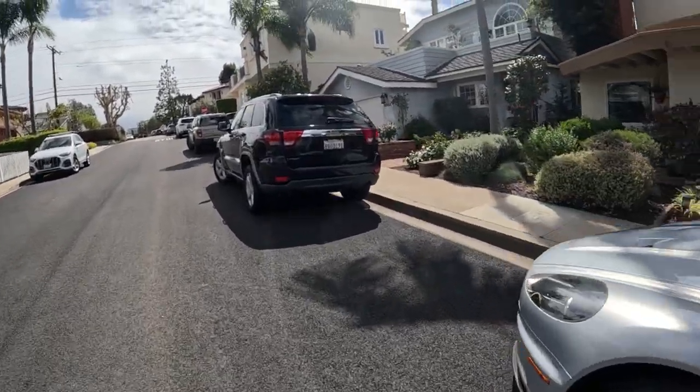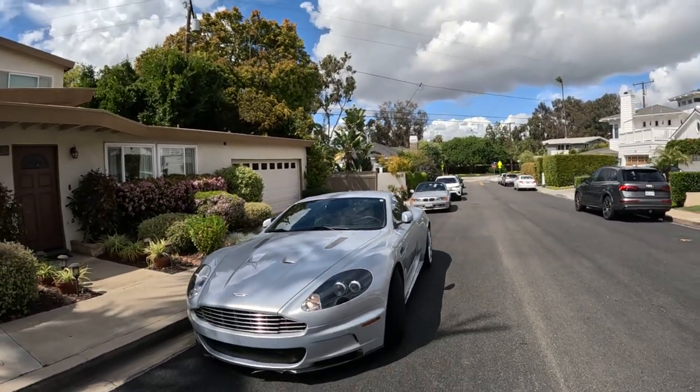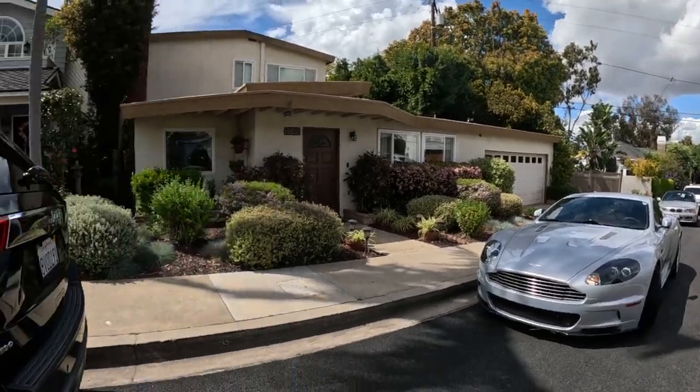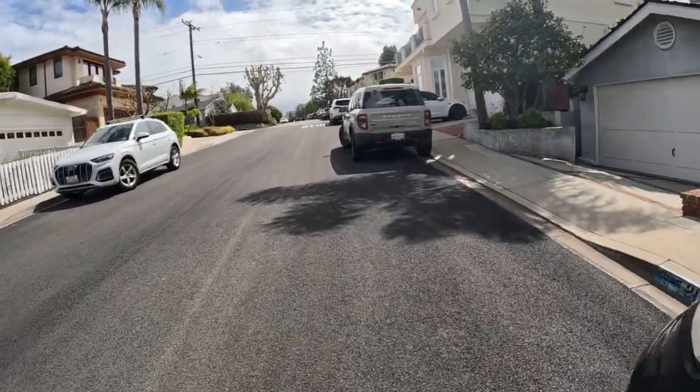I've seen one in person before, but I know I haven't seen one on the channel, so I'm not really sure of their value. It's a sporty looking car. Let's see what else we see on this street — off to a good start.